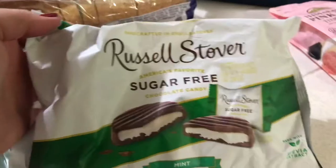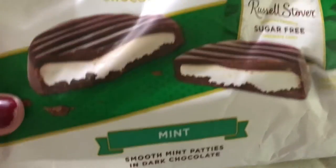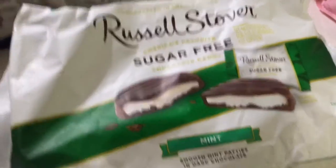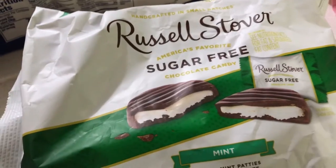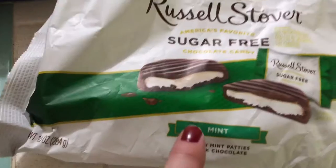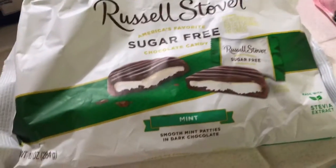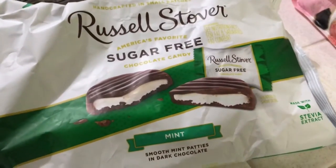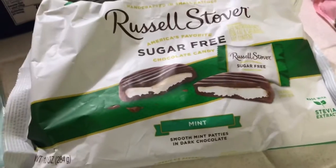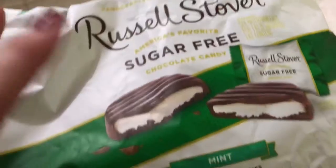First of all, I got Russell Stover's Sugar-Free Mint Candies. These are really good. I did buy these for my husband. I try not to even taste one because I want to save them for him, but I prefer them from the freezer — I ate one right out of the freezer. It's super good. They're sugar free and you cannot tell.